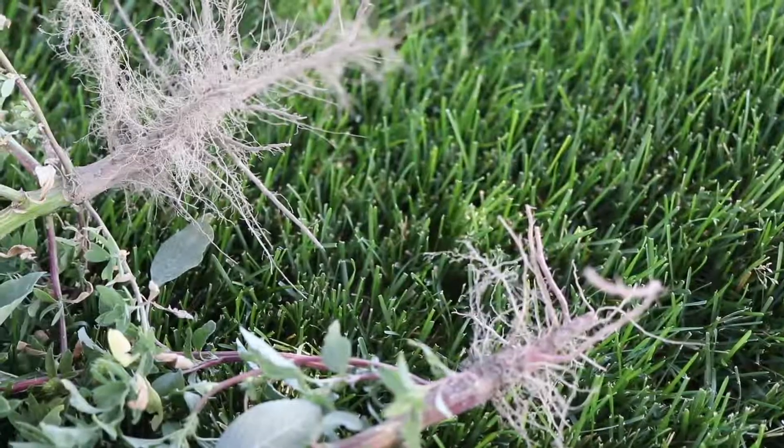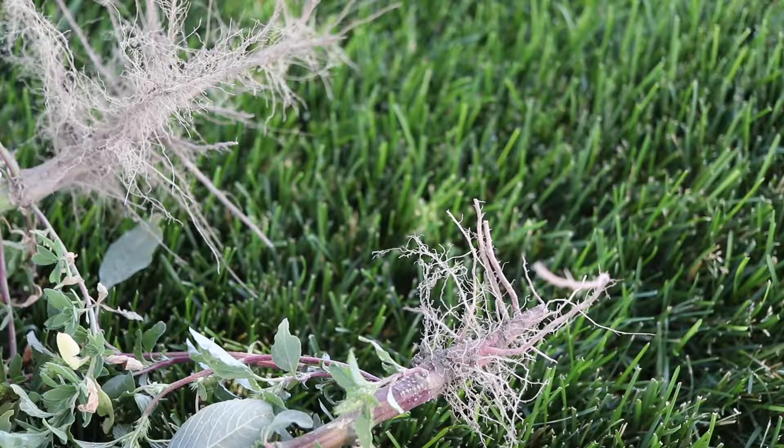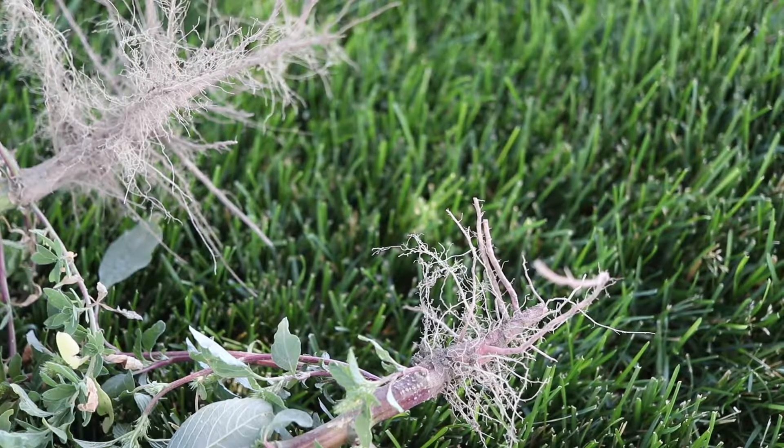This plant may be confused with red root pigweed but can be distinguished by its smaller, smooth leaves and lacks the red colored taproot of the pigweed.